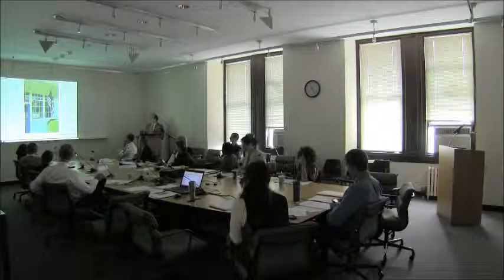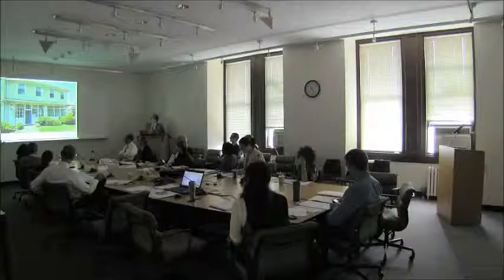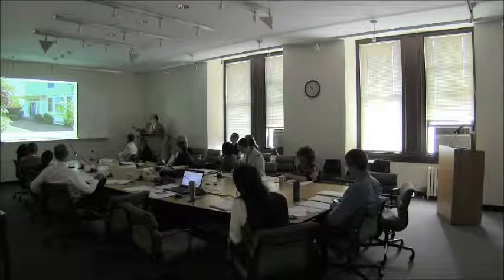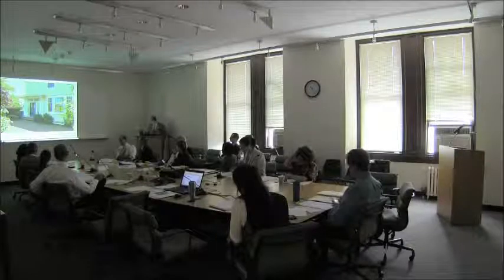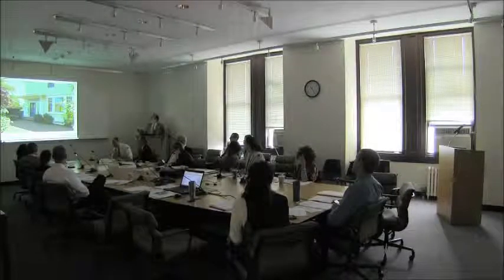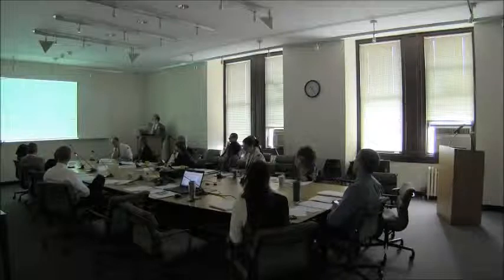A close-up of the front door — the blue door is the front door to the building, which faces West Drive despite the address. This is the north facade. These sidelights and French doors were replaced about 15 years ago and approved by Landmarks. All of the windows in the house, other than the ones I'm describing, have been replaced by a previous owner and approved by Landmarks.